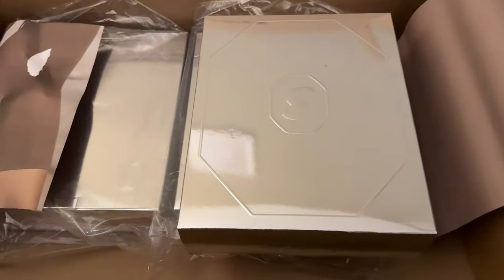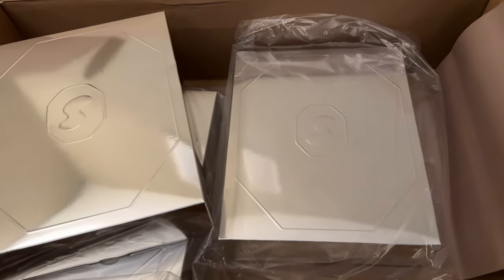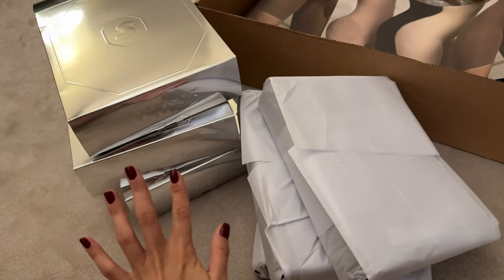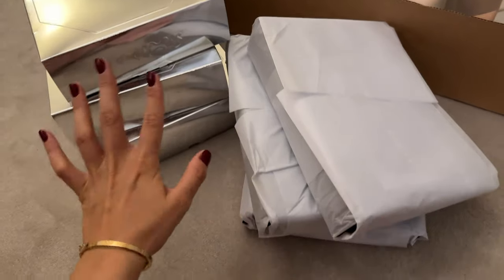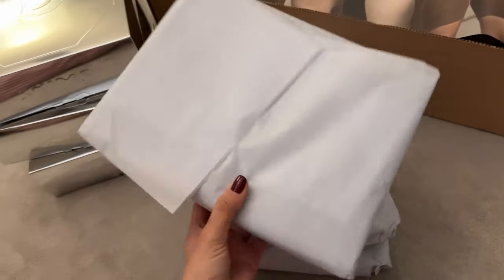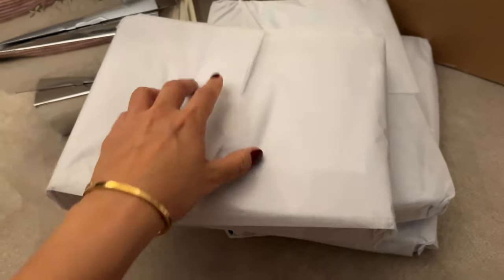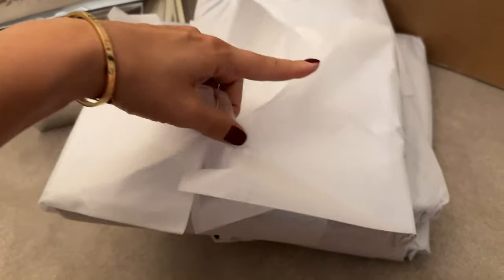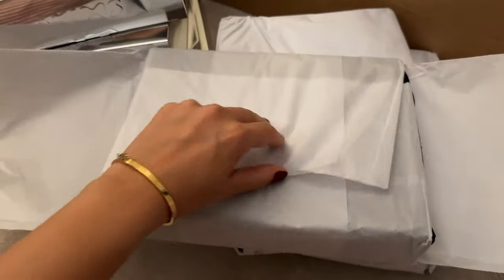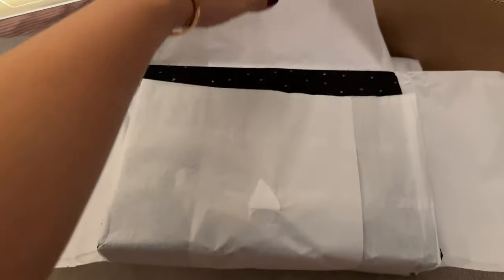We have the three pieces from the SKIMS and Swarovski collaboration. I took everything out of the boxes because it wasn't very comfortable to film with one hand and open everything. It's very pale but it says 'Swarovski SKIMS' all over. Let's start with the first one — it's my very first order from SKIMS, so I am so excited.